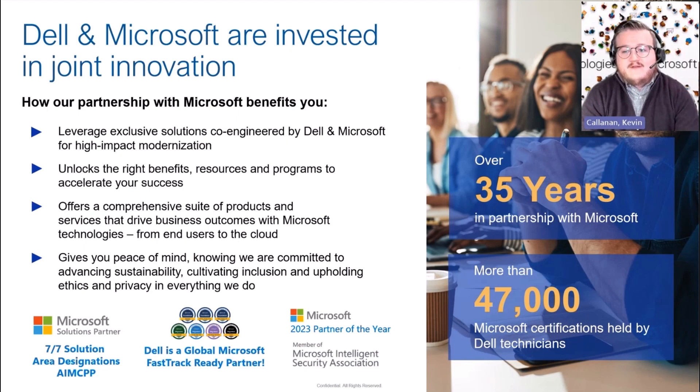Thanks, Zach. It's a great question. As you highlighted, we've been in partnership with Microsoft for over 35 years. In the next few months, Dell is about to celebrate its 40 years in business. As long as we've been building computers all the way through hardware infrastructure and services software infrastructure, we've been partnering and working closely with Microsoft to build the best solutions for customers.